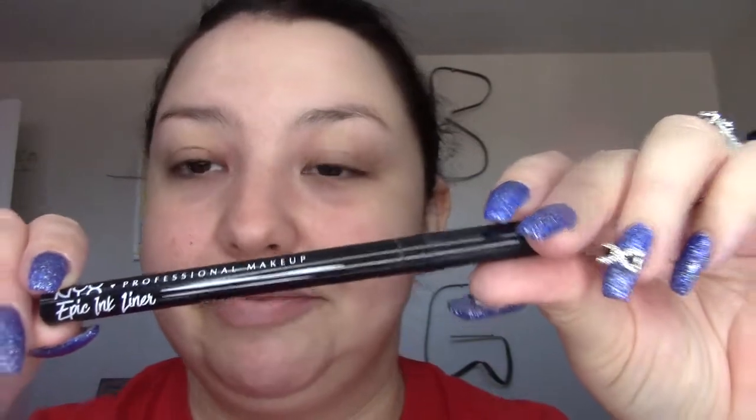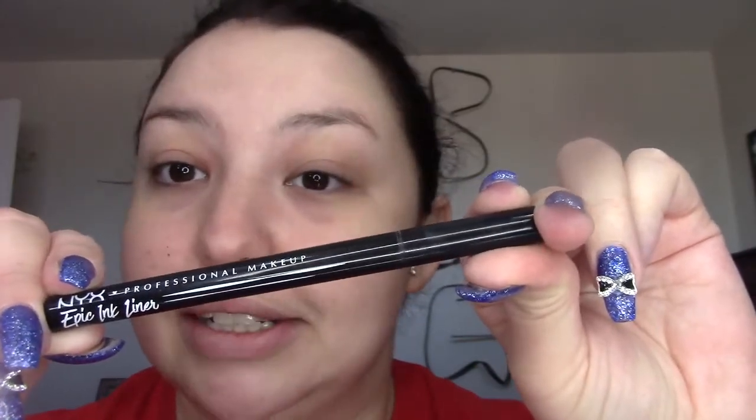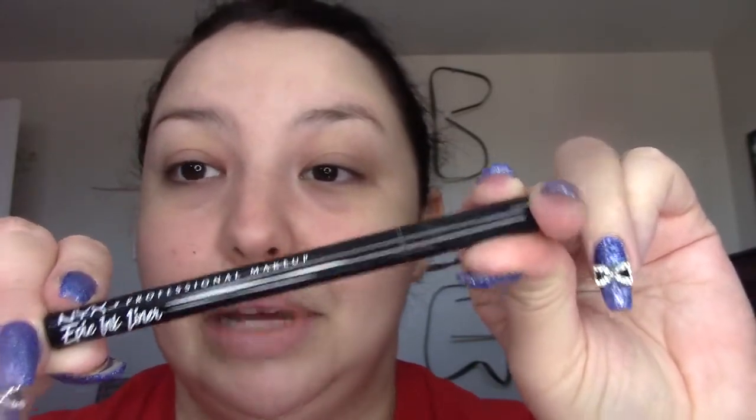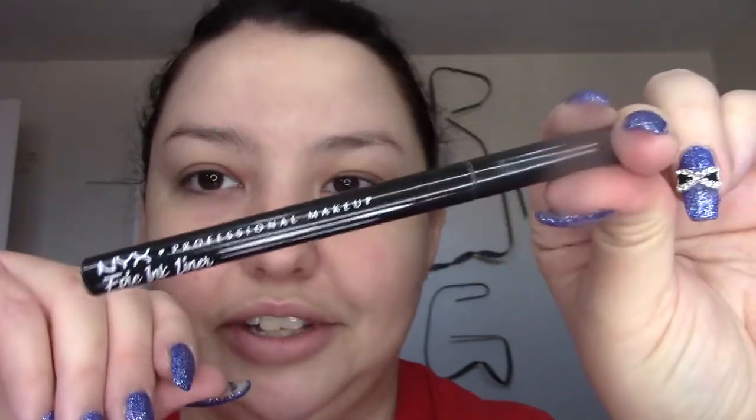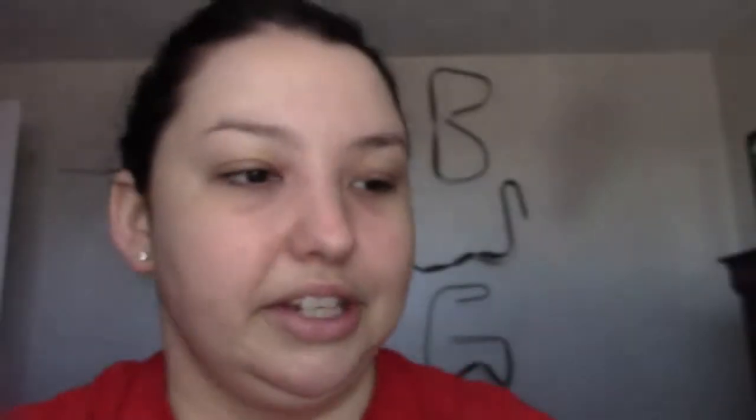First and foremost, I have to get this out of the way — my NYX Epic Ink Liner is my favorite liner. It's black, it stays all day, it doesn't move. I have it on from 5:30 in the morning to like 7:30pm when I get home and it doesn't budge. I love this, it's like $8. Definitely highly recommend the Epic Ink Liner.